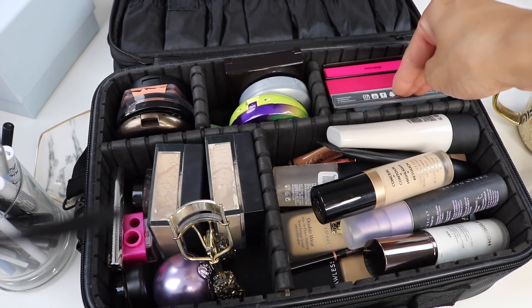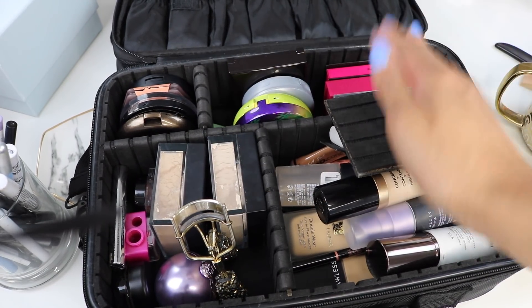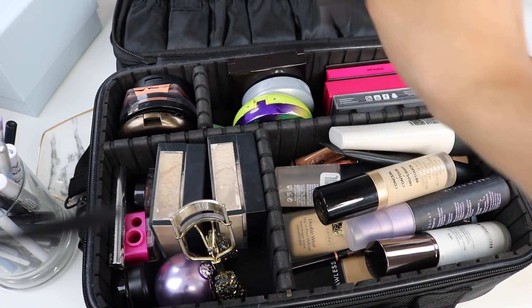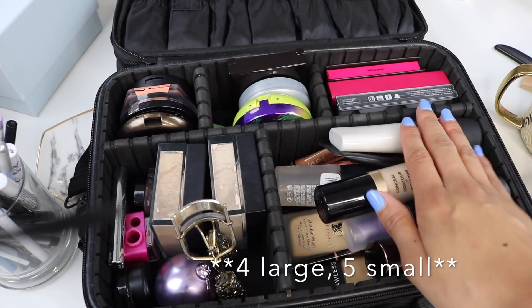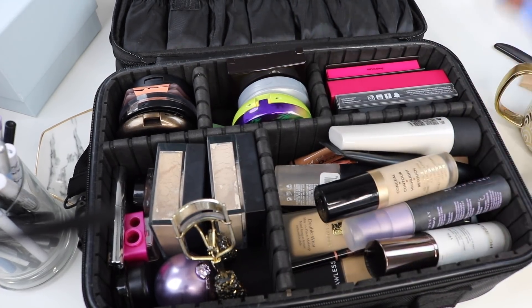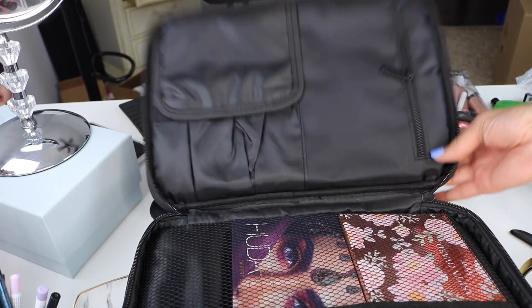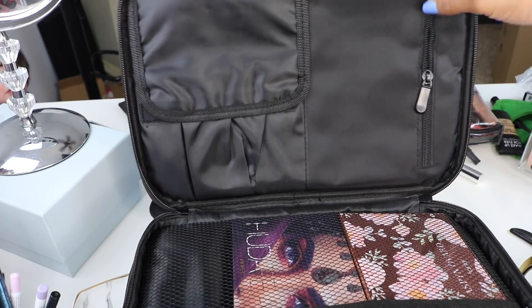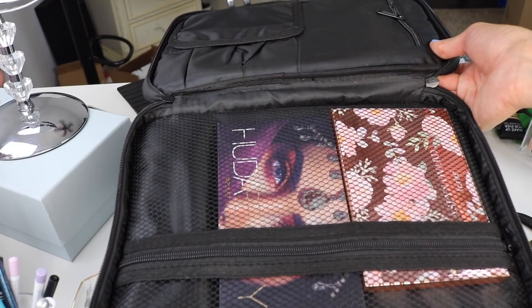You can customize all these compartments however you want. If I wanted more space for my foundation, I'd just move this divider over. On the small one, if I wanted more space I'd take this divider out and now it's a longer compartment. Or if I wanted to make them smaller, I'd add back in three of these and four of the small ones. You can really customize it to however you want, which is amazing. And then you have your little compartment right here, or like me you can have your palettes in the mesh zipper at the bottom.